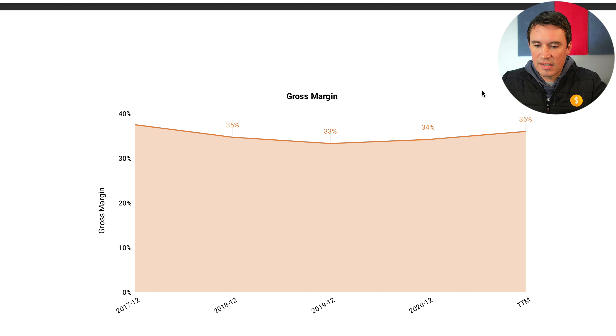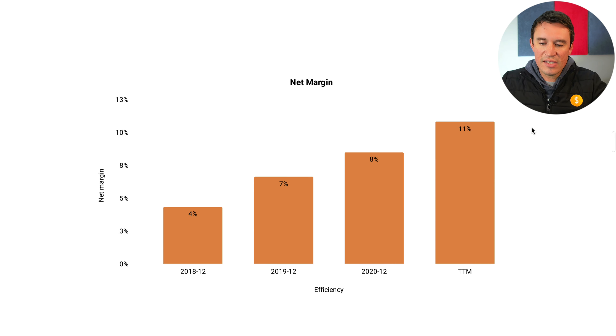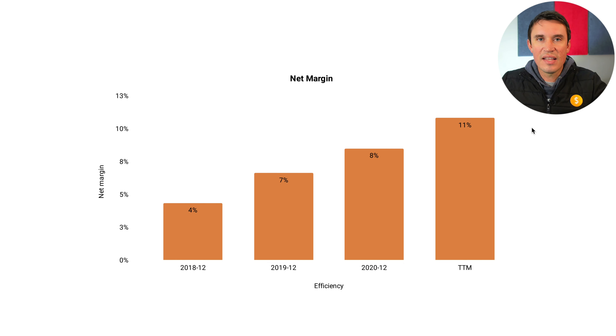The next thing I look at is gross margins, which are looking pretty healthy — pretty consistent, sitting between 33-36%. There was a slight drop down to 33% until 2019 but it has recovered quite nicely and gross margins are actually increasing. Moving to net margins, they are increasing year on year, going from 4% all the way up to 11%, which is really good.